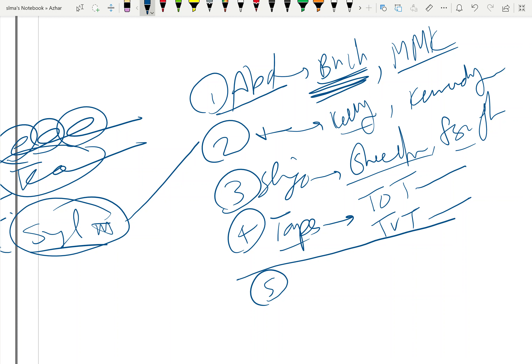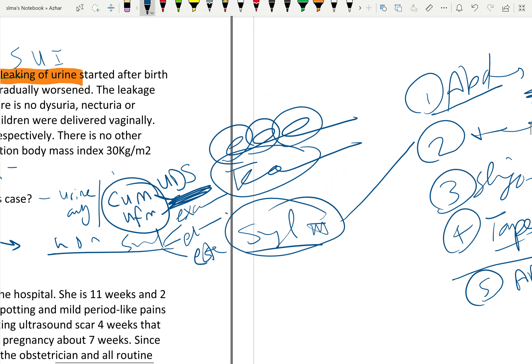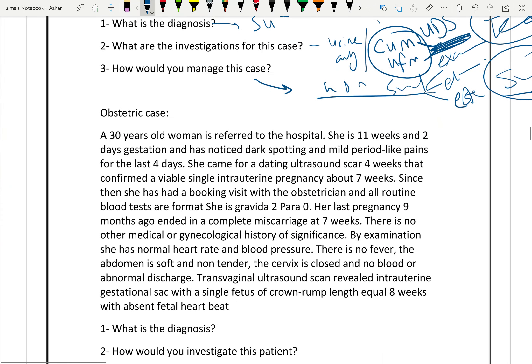Sling procedures include taking a sheath from the rectus sheath or fascia lata, or using tape procedures such as TOT — trans-obturator tape — and TVT — tension-free vaginal tape. A fifth option, related to urology, is an artificial sphincter or injection of Teflon material if the problem is sphincter dysfunction.